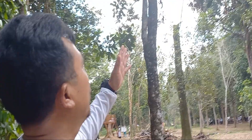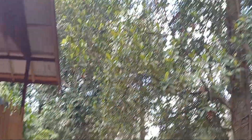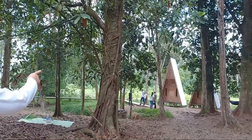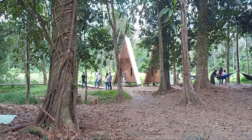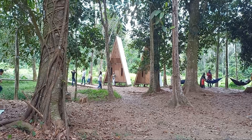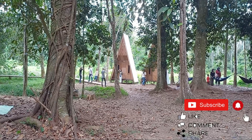Banyak juga pohon-pohon buah-buahan di sini. Seperti ini, ada pohon nangka yang kayunya cukup besar. Dan itu, pemirsa sekalian, ada semacam rumah piramid yang begitu bagus untuk tempat istirahat atau menginap yang disediakan oleh pengelola kebun raya ini.